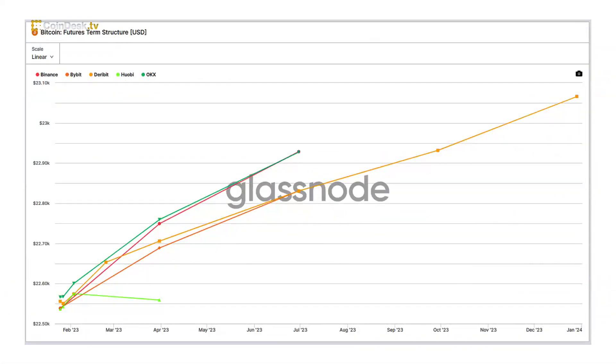Graphically, Contango is represented by an upward sloping futures curve for Bitcoin. A futures curve in Contango represents increased buying in futures markets and can indicate bullish sentiment.